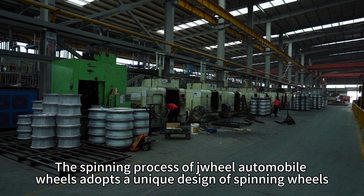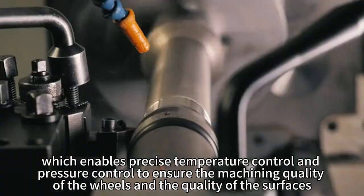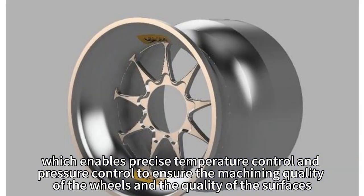The spinning process of Trio automobile wheels adopts a unique design of spinning wheels, which enables precise temperature control and pressure control to ensure the machine quality of the wheels and the quality of the servicing.